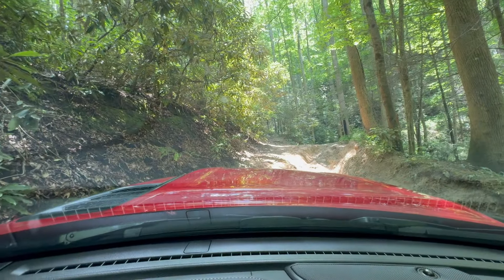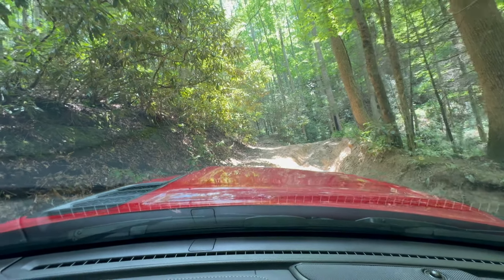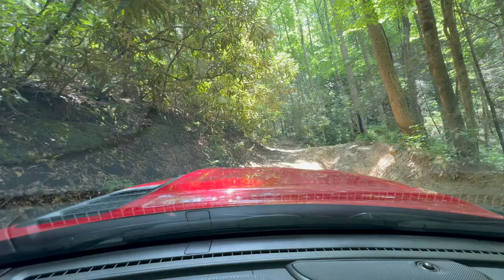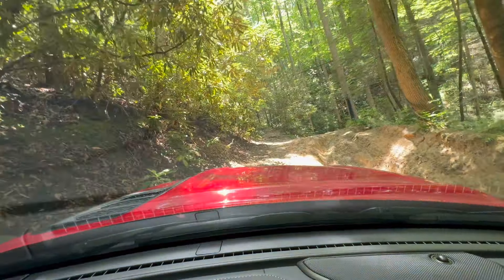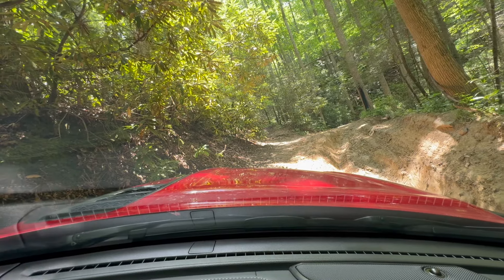We're going to try this again with the lockers on. There's definitely a few rocks in here. Good thing I got my rock sliders. The lockers make a huge difference. Now that's around 22 degrees.